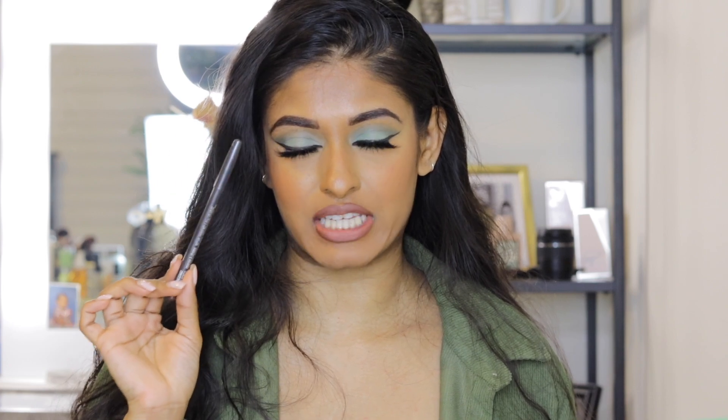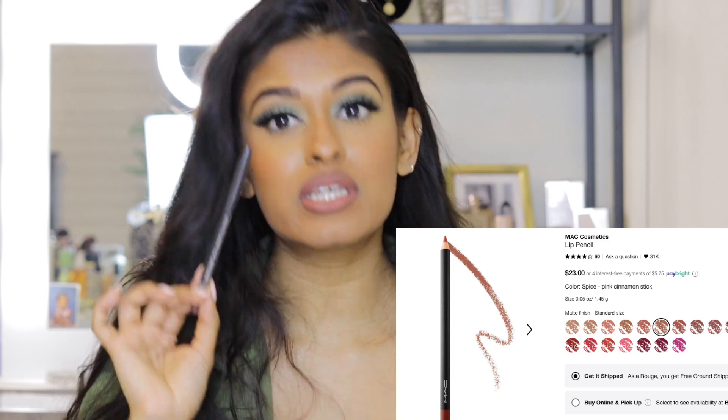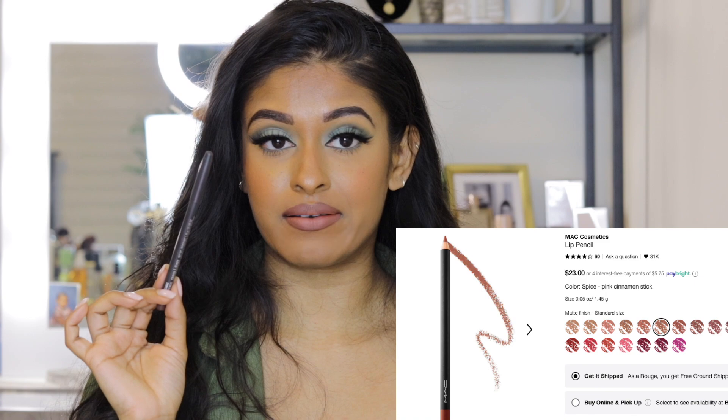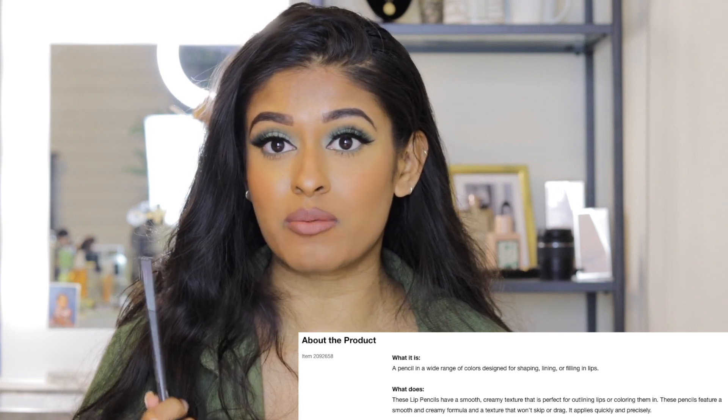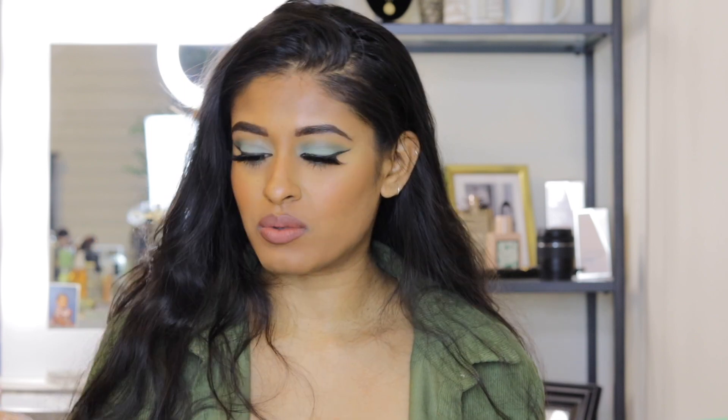The only lip liner I will ever use is the MAC Lip Liner in Chestnut. If you don't have it, go get it. If you're a brown girl who thinks nudes don't look good on you, you're likely just not using the right lip liner. Use a dark brown liner because many of us have hyperpigmentation around our mouths or uneven lip colors — this really helps combat that. Then go in with a lighter color and blend. I'm wearing it right now. It may look dark, but that's the point — then you layer a lighter shade on top.